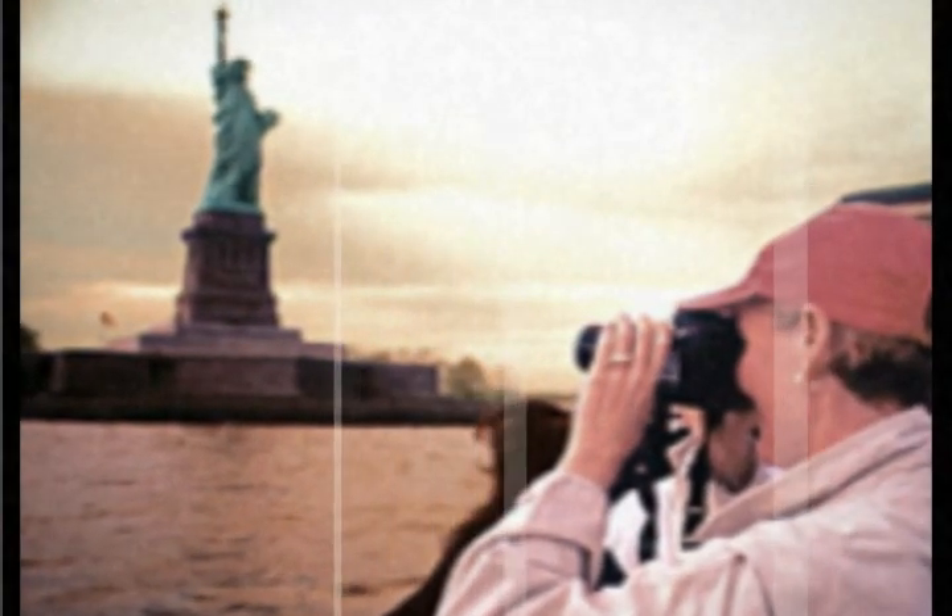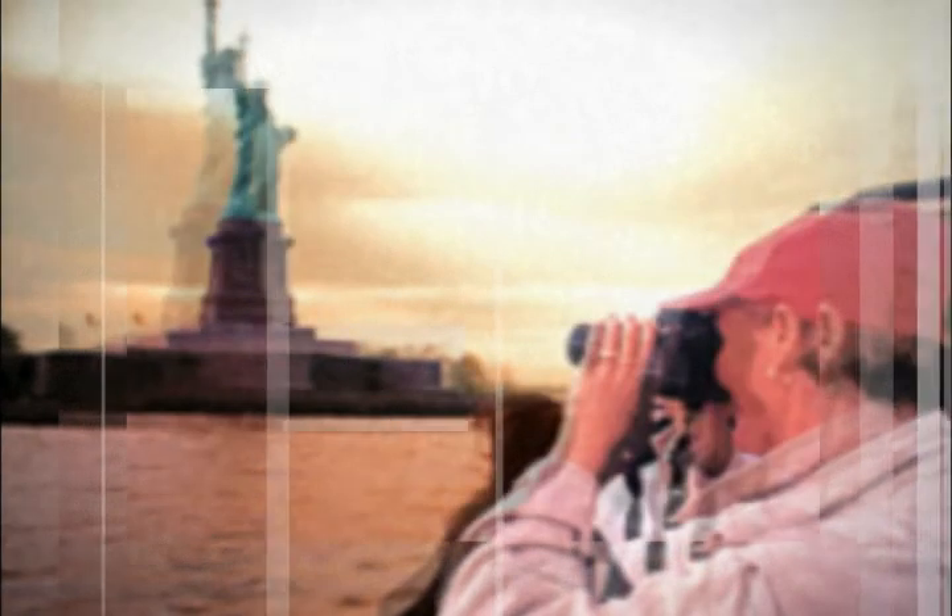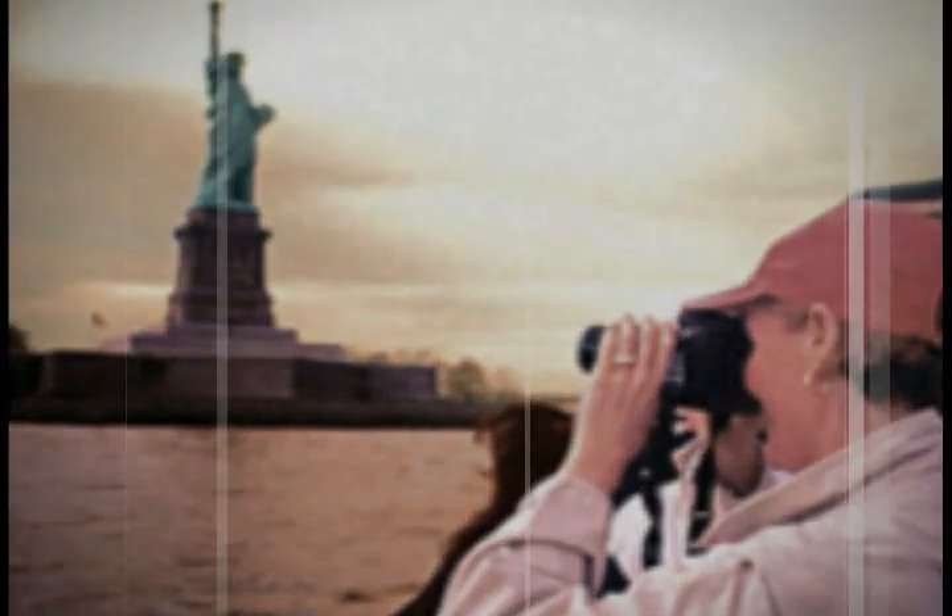Your cruise takes you sailing down Hudson, around Battery Park, up the East River, past the South Street Seaport and under the Brooklyn Bridge.